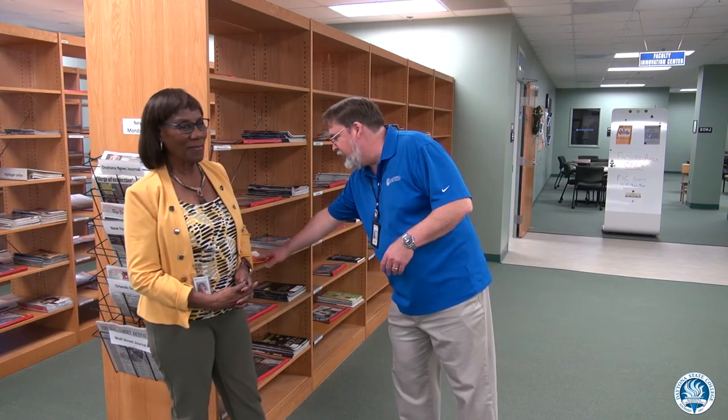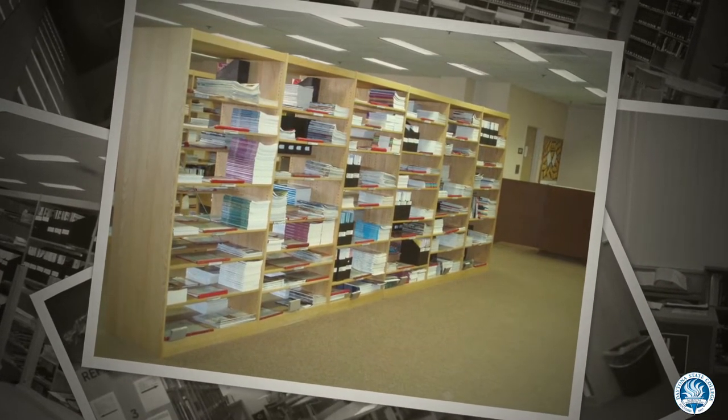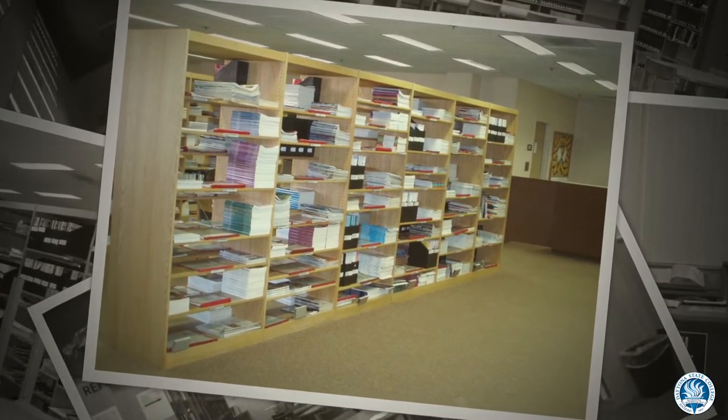Welcome to our print periodical section. This is where we have the physical magazines. When I started we had 400 titles, and now we have about 150 titles. That's one of the big things that's changed — we have less physical material but more virtual material. In the room right behind us, it was all bound periodicals, bound back issues in book form, and we had book indexes that you had to use to look up your articles.